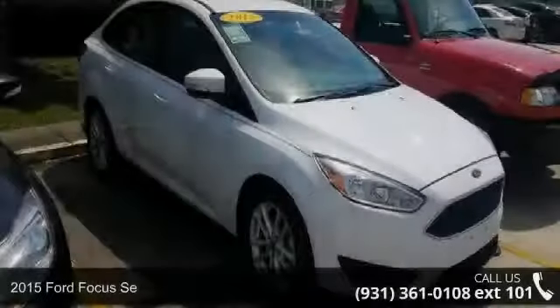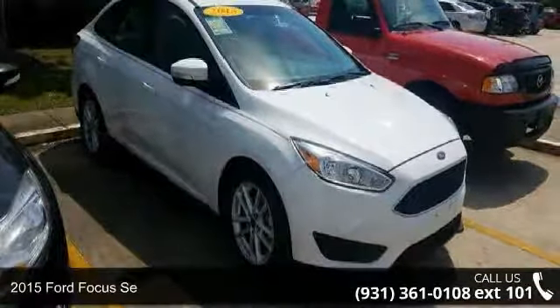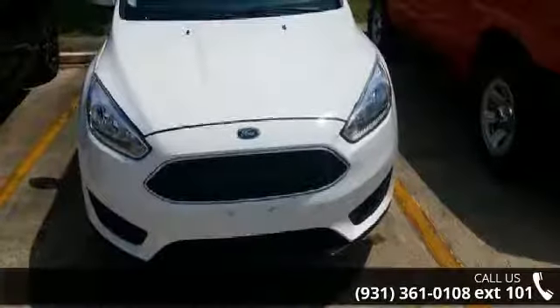Imagine yourself in this 2015 Ford Focus. If you are looking for an automobile with great features, look no further.